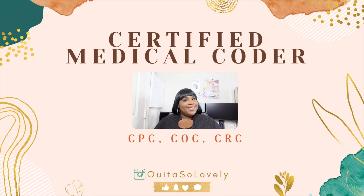Hello everyone, welcome back to my channel. My name is Laquita. If you are new, I am a work-from-home certified medical coder with three certifications from the AAPC: CPC, COC, and CRC. I only code out of the ICD-10-CM code set and I have been coding for five years now.